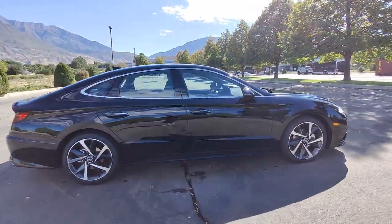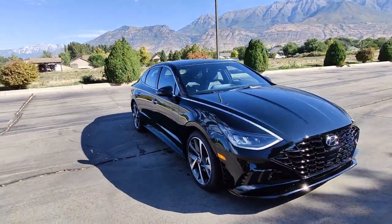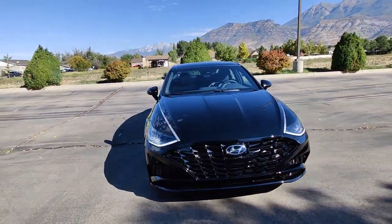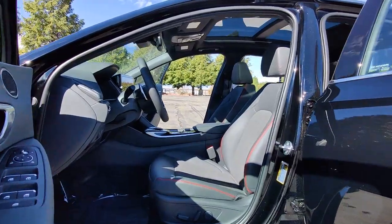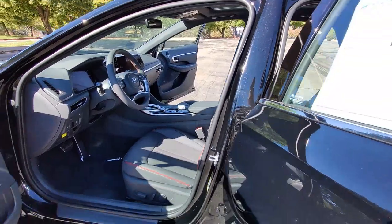The following are some of this vehicle's highlighted options: navigation system, keyless entry, sun/moonroof, satellite radio, dual zone AC, power driver seat, heated front seat, aluminum wheels, electronic stability control, traction control.